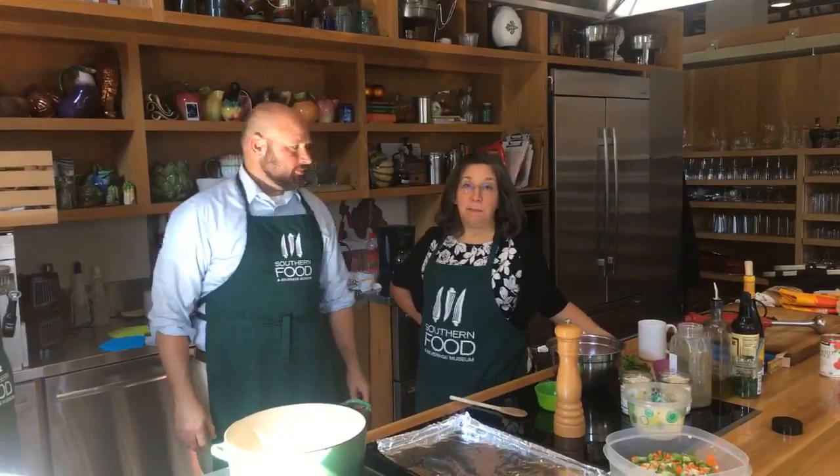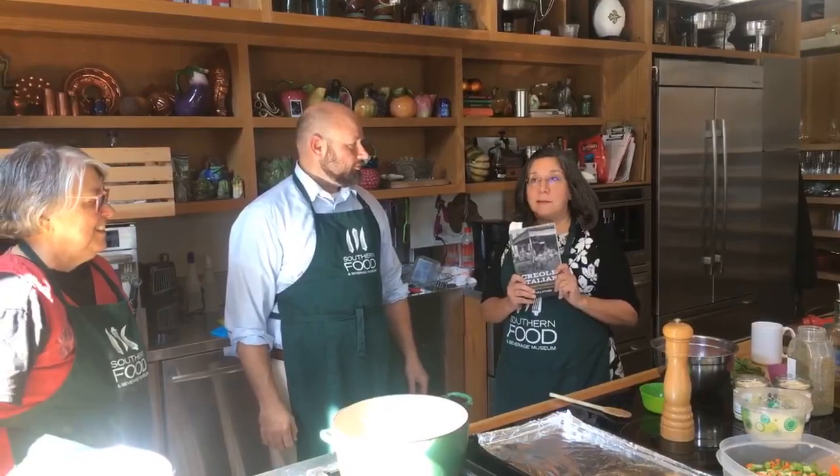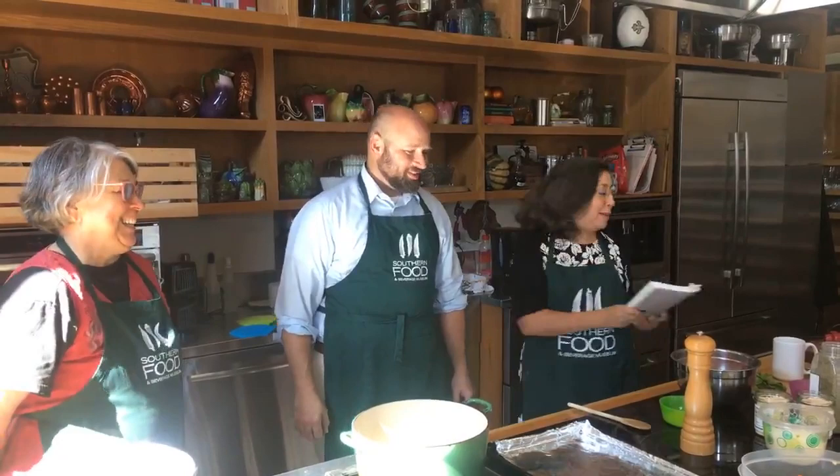Hi, this is Anne Maloney, food writer for NOLA.com and The Times-Picayune, and I am at the Southern Food and Beverage Museum with Justin Nystrom and Liz Williams. Justin recently wrote a book dear to probably Liz's heart and mine, since we both have a Sicilian and Italian background. It's called Creole Italian: Sicilian Immigrants and the Shaping of New Orleans Food Culture. We're here so Justin can make us some spaghetti sauce.